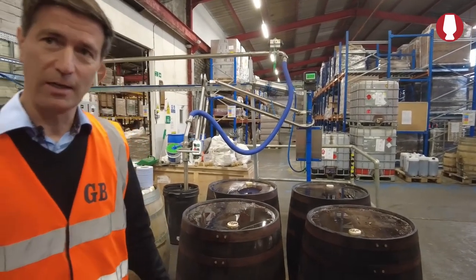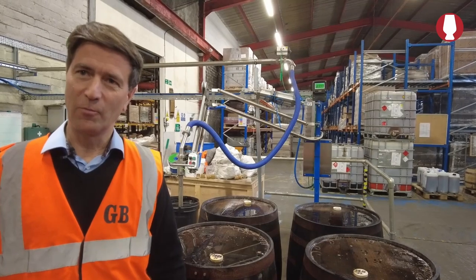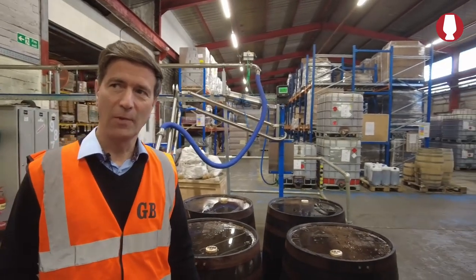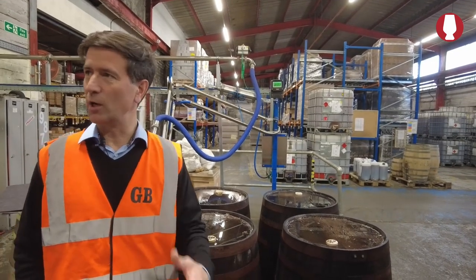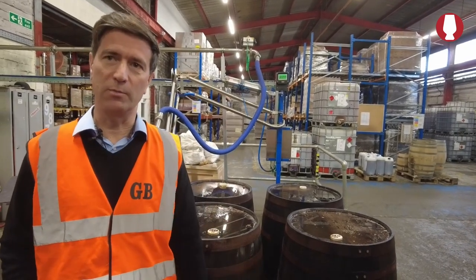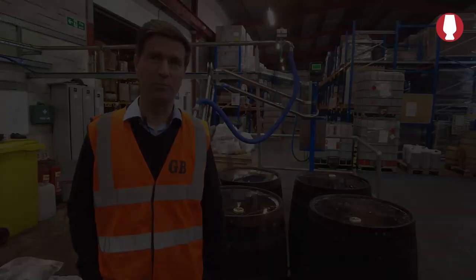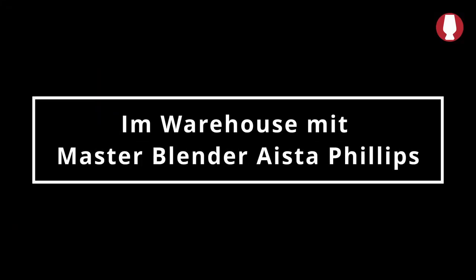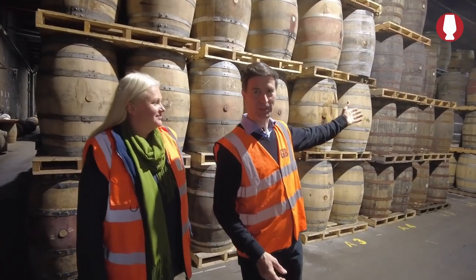Once we get to this stage, we put the casks in what we call the quarantine area, where we observe them for a certain period to make sure they don't leak. Then we put them in our maturation warehouse for at least three years. We are now in the maturation warehouse. I'm with our master blender, Aista Phillips — these are all her children: she's got 15,000 of them.